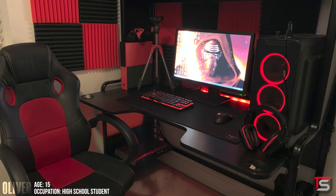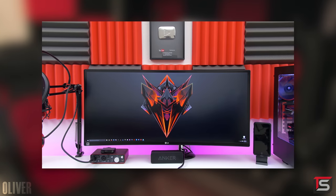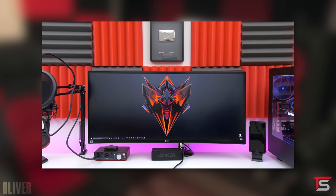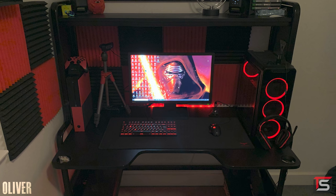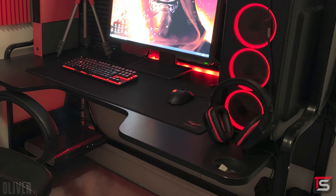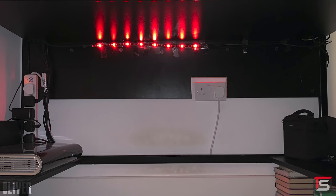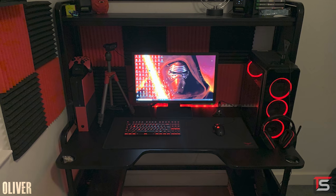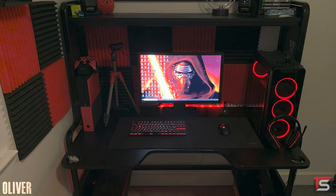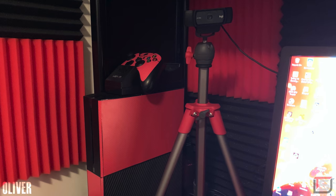Wrapping up the episode is Oliver all the way from the UK and his Setup Wars-inspired black and red themed hybrid setup. Seeing all those black and red acoustic foams brings back old memories. Oliver is using the Ikea Freddy desk, which is used for gaming, light streaming, and video editing — one of the things I like about it is the cup holders, shelves, and cutouts in the back for cable management. He's rocking a single 24-inch monitor from BenQ and a Drevo Caliber keyboard paired with the Logitech G502 mouse. Oliver really stayed consistent to the black and red theme — not just through the lighting but also the gear choices, including dbrand skins on his Xbox One and even a black and red tripod holding his webcam.